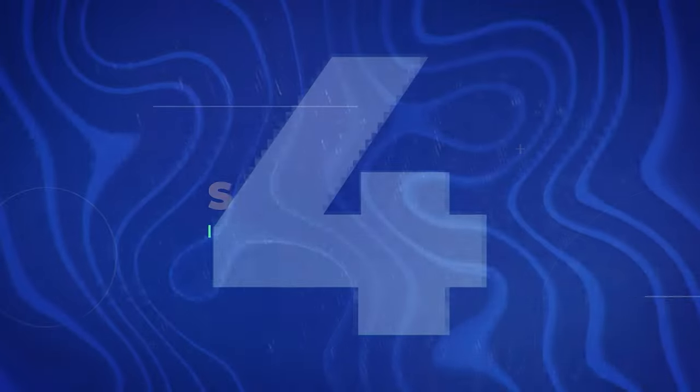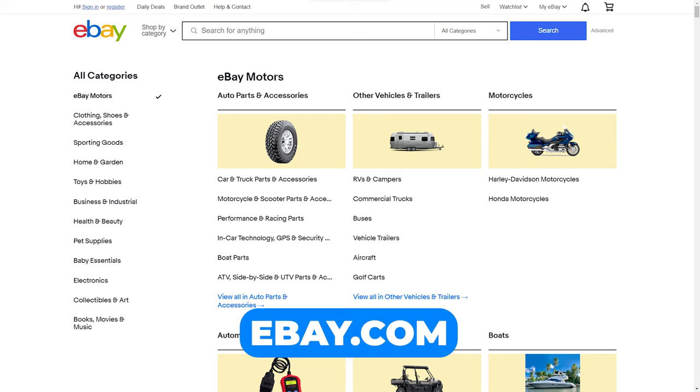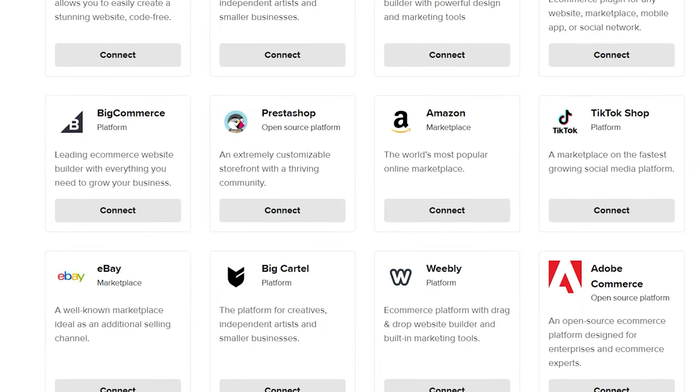Number four is store setup. The first thing you want to do is choose an ecommerce platform to host your products. The one I've seen people have the most success with is Etsy, but there are a ton of different platforms out there. Another one people use all the time is eBay. Printful integrates with pretty much all the different platforms and websites.